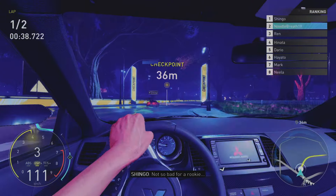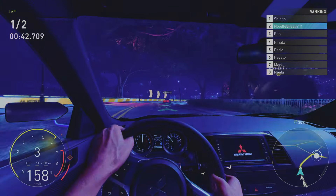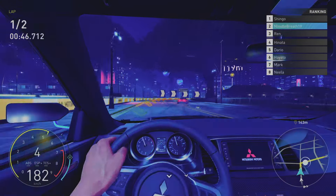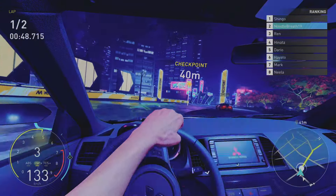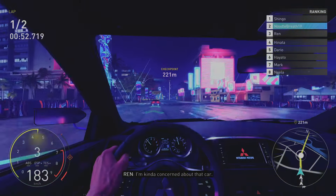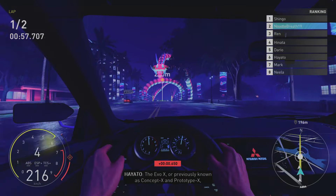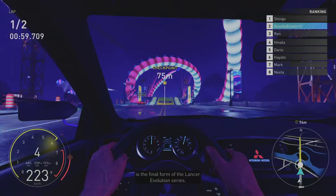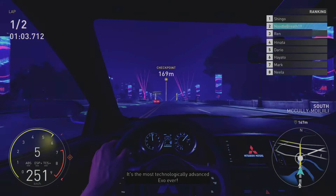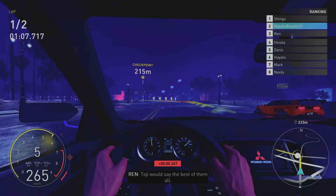Not bad for a rookie. The Evo X, previously known as Concept X and Prototype X, is the final form of the Lancer Evolution Series. It's the most technologically advanced Evo ever. Another JDM gem. You're welcome. Toji would say it's the best of them all.